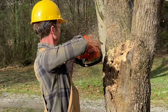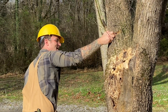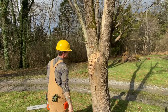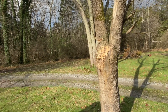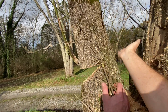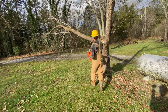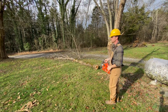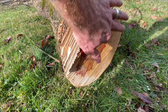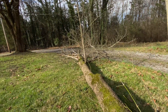Just missed it. There we go. Clear this stuff out of the way, then a good cut right here. There we go. Don't know what this tree is, but it's got a really strange red ring on the inside of it — kind of odd.